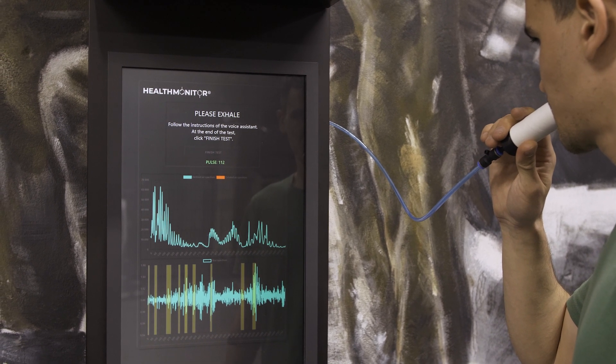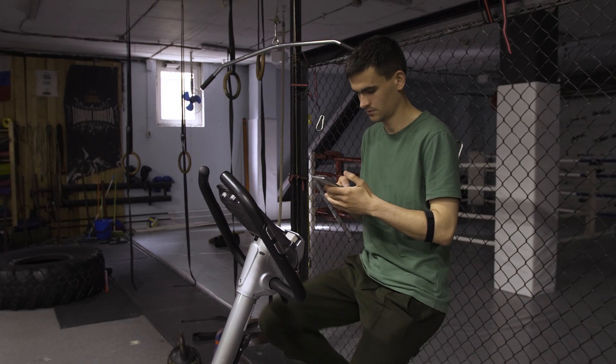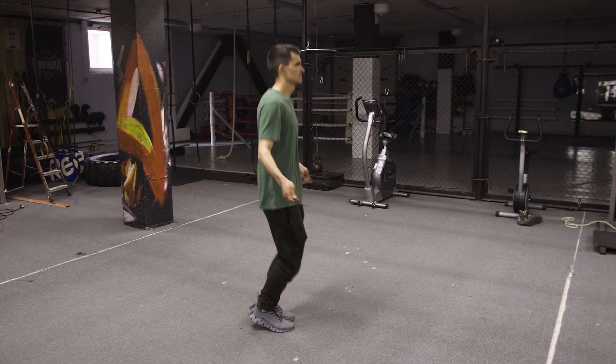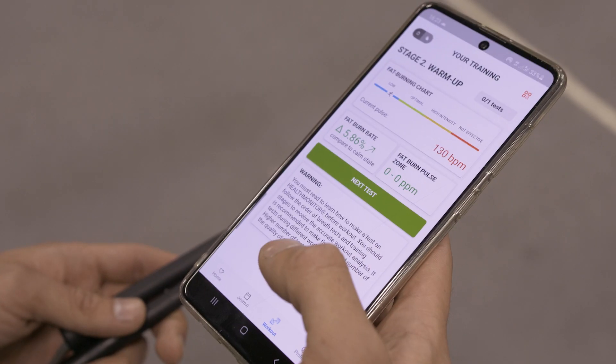Each new test is accompanied by a new QR code generation. During a workout, you can see your current fat burning status, your optimal fat burning heart rate zone and fat burning dynamics on the screen. Thus, you can adjust the levels of your loads in real time to achieve the maximum effect from the training.